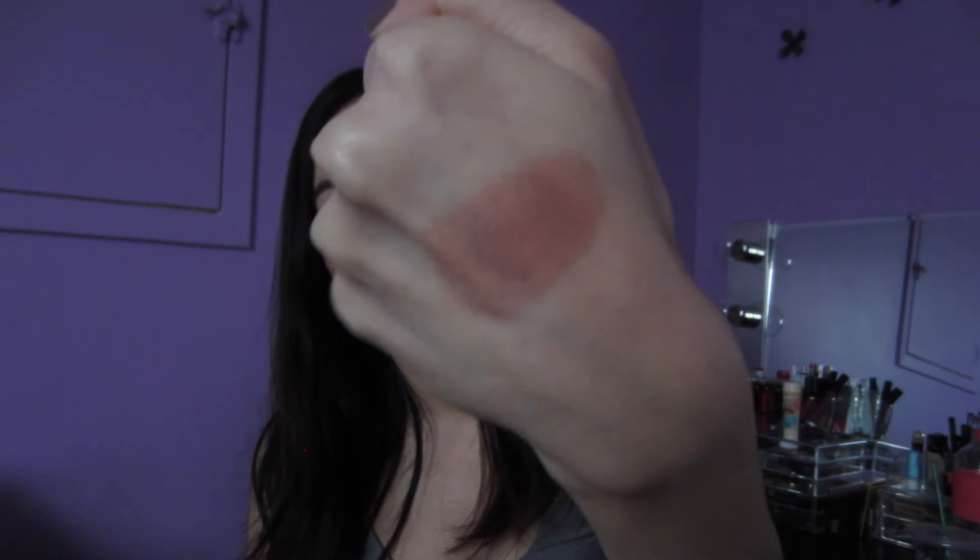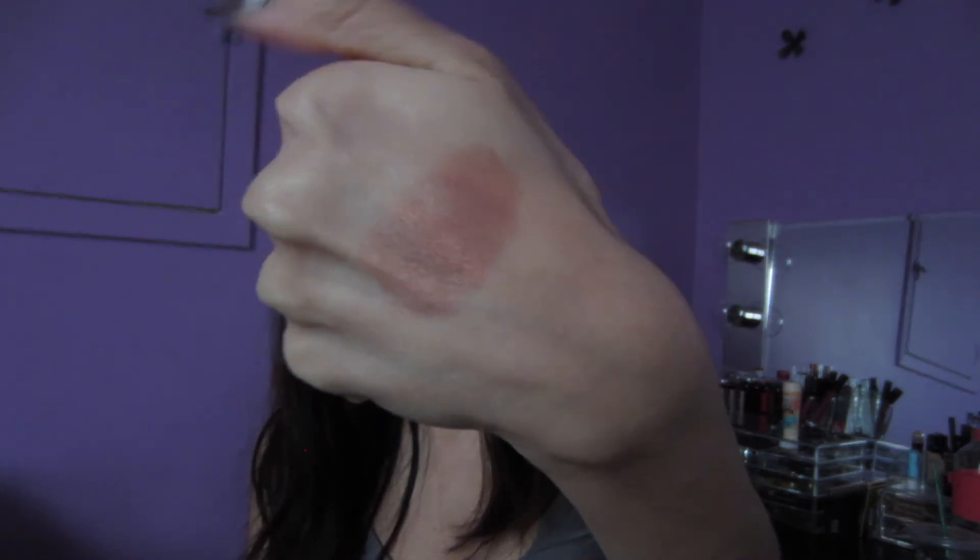Next up is a baked blush from ELF in the color Rich Rose. I really like to use this on special occasions — for example if I'm going out with friends, going to a nice dinner, or any special occasion where I want to look extra nice. It just gives a beautiful rosy glow to your cheeks that looks really great in pictures and makes you look so luminous and put together. I just feel like it really pulls your look together. It's again really nice, pigmented, and smooth.